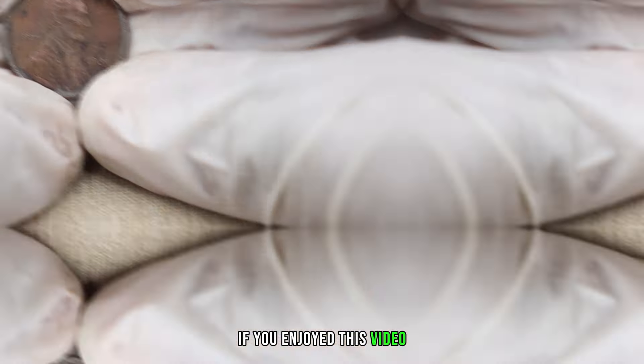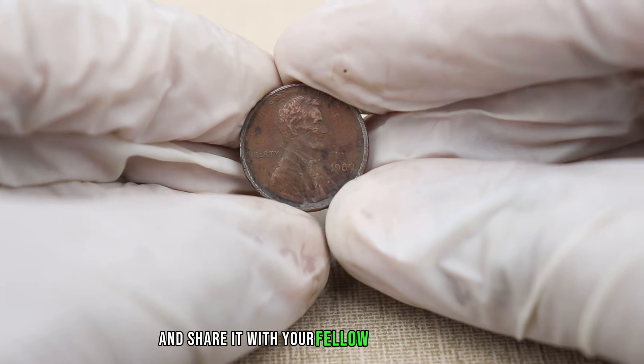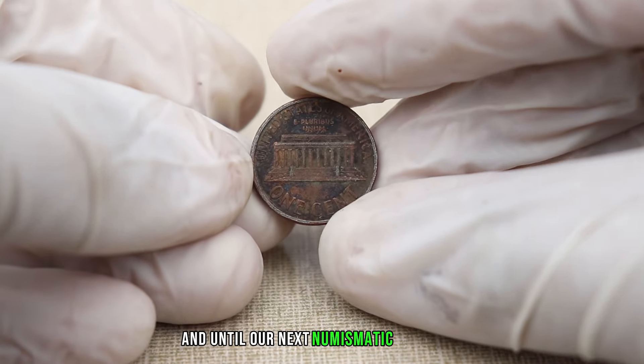If you enjoyed this video and found the information valuable, give it a thumbs up and share it with your fellow coin enthusiasts. Subscribe for more exciting adventures in the world of coins, and until our next numismatic discovery.